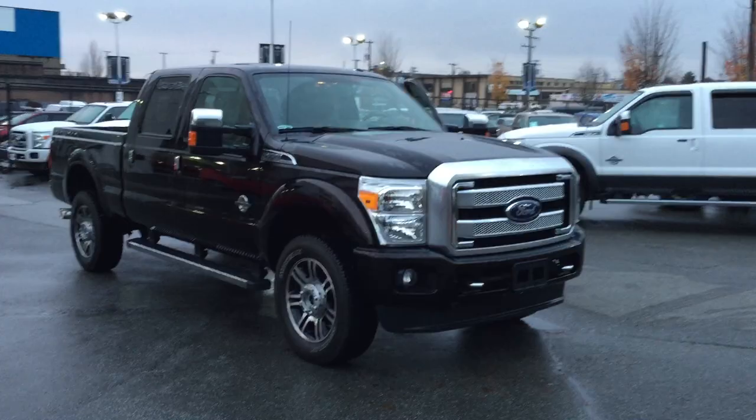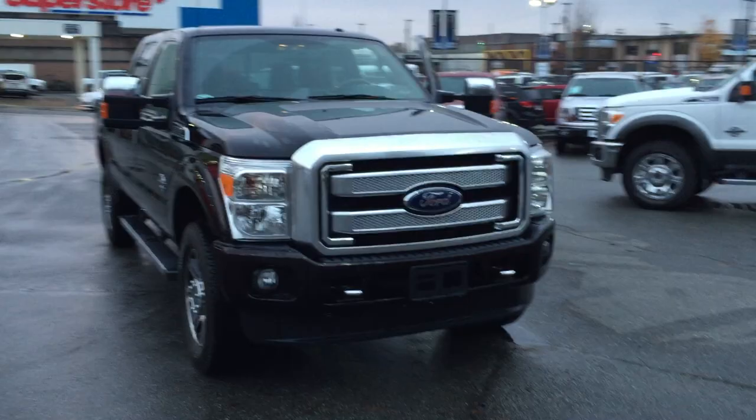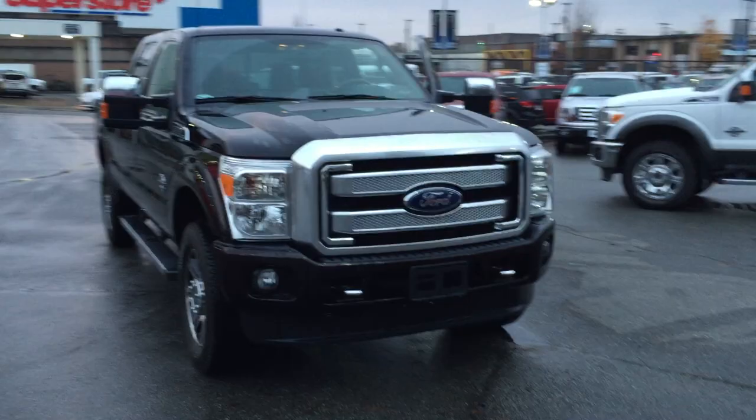Here's a 2014 F350 Crew 4x4 turbo diesel. This is a Platinum, and this truck has everything. Just under 58,000 kilometers, accident-free. It's a beautiful truck.